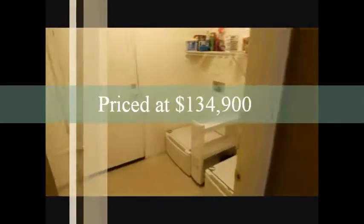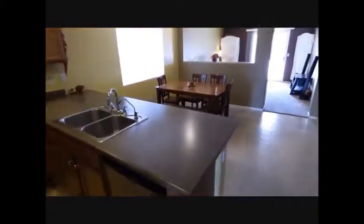This home is priced at $134,900. Laundry room here, out to the two-car garage. The two-car garage has a soft water loop. This is close to Freedom Elementary School.